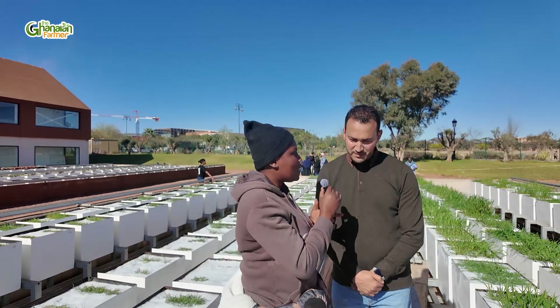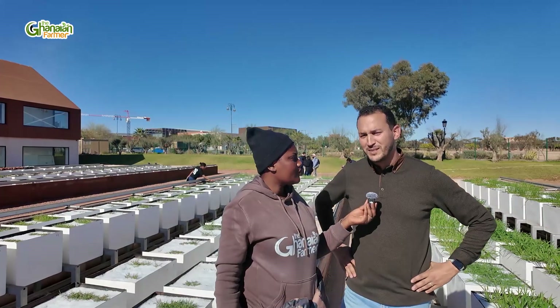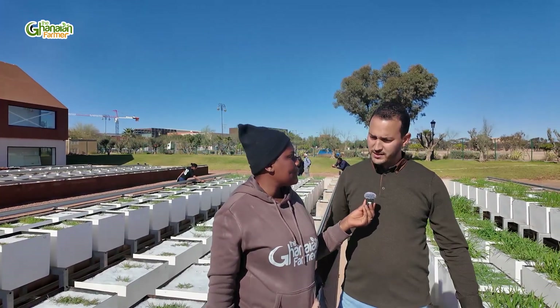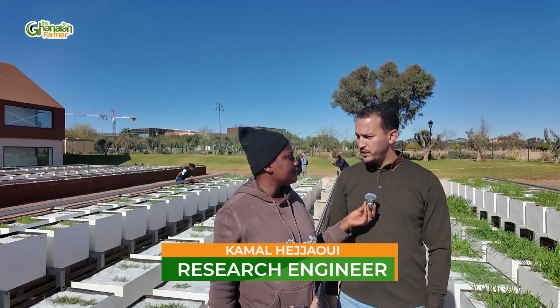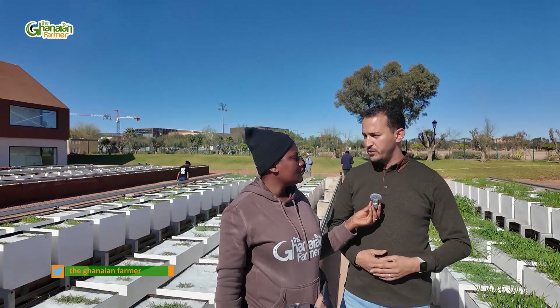Thank you for joining me. What's your name and who are you? Thank you for having me. You're most welcome in the PHENOMA platform at UMCSP. My name is Kamal Hizjawi.